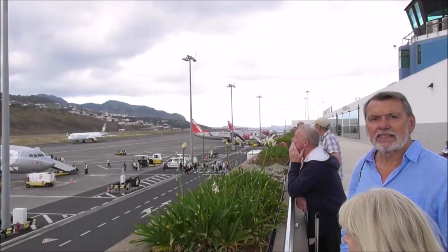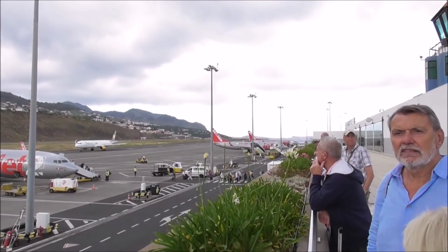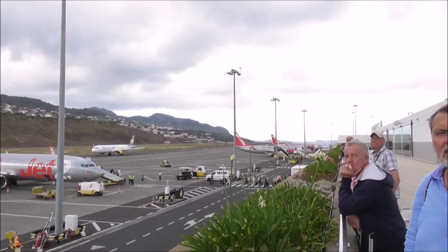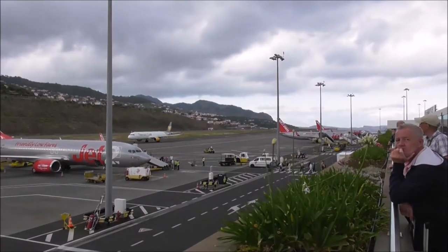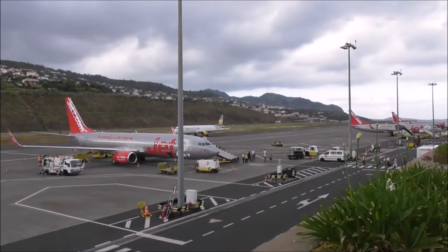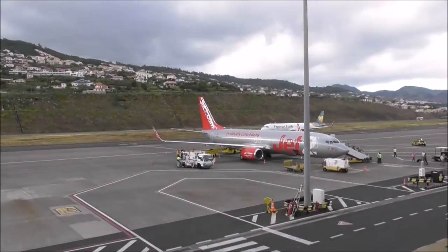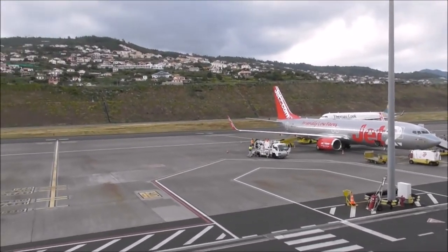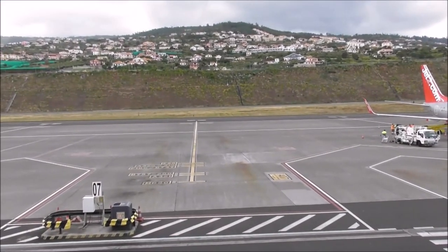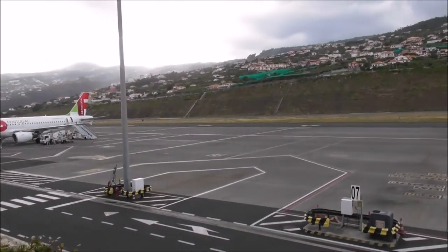We're at Funchal Airport, the Cristiano Ronaldo Airport. We're out on the smoking deck and there's a Thomas Cook about to fly off to Manchester, I think. Part of this airport is built on stilts — concrete stilts. It's an amazing construction.